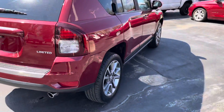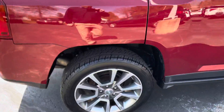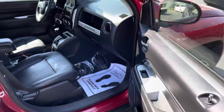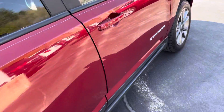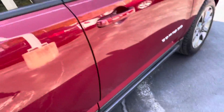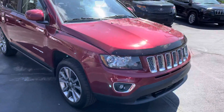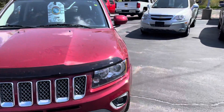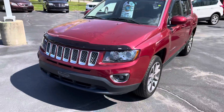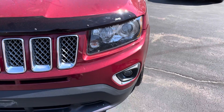We had a bright red Jeep Cherokee Limited sitting out in front, and a lady drove by and saw it two or three times, stopped in one day. I got to talking with her and she came back the next day and bought it. These are excellent vehicles — my stepdaughter has a 2012, my wife has a 2019 Compass Trailhawk. Almost all of us here have a Jeep somewhere with a spouse and a family member.